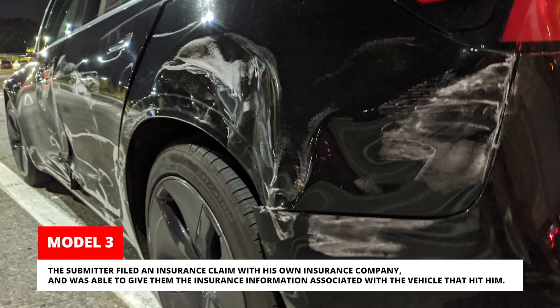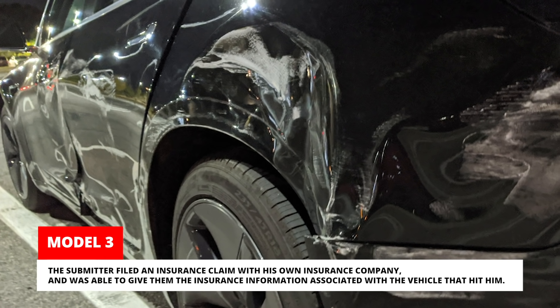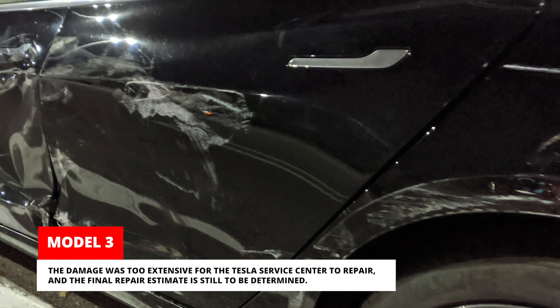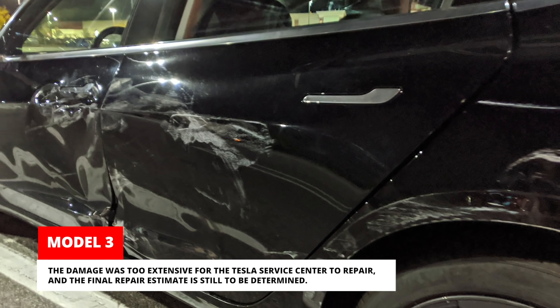The submitter filed an insurance claim with his own insurance company and was able to provide the insurance information associated with the vehicle that hit him. The damage was too extensive for the Tesla Service Center to repair, and the final repair estimate is still to be determined.